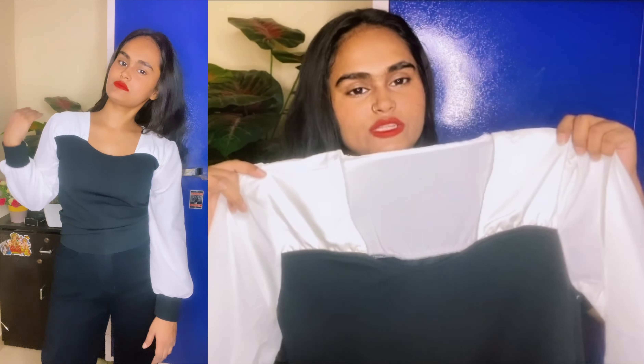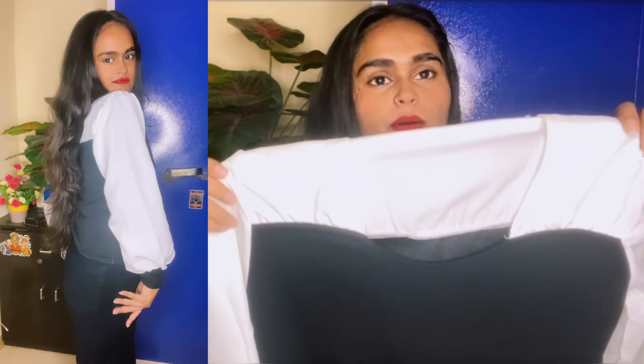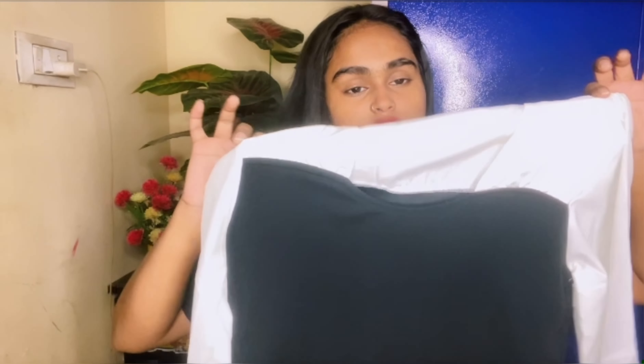It looks very good for summer. Next top looks really good — it looks very heavy. This is the combination of black and white. It looks very good. I like it. It's $2009. I got a good top.